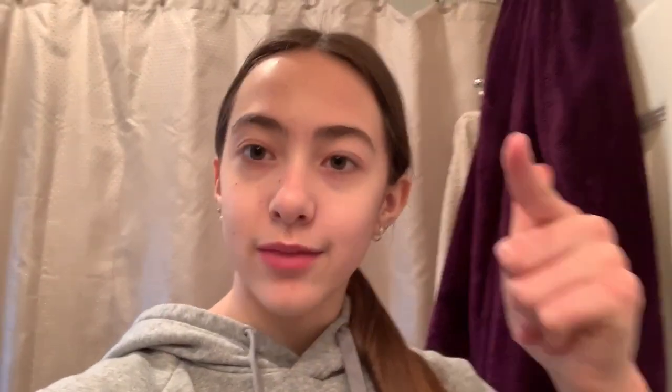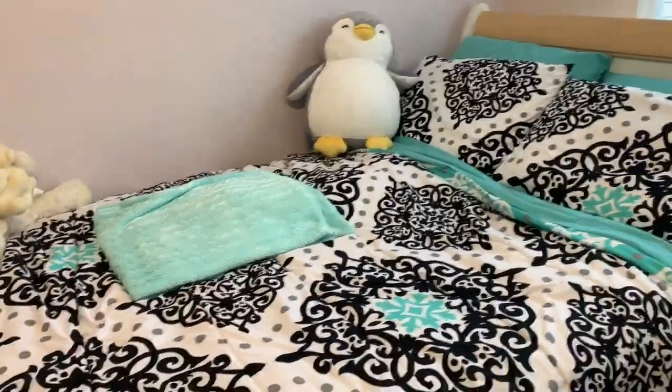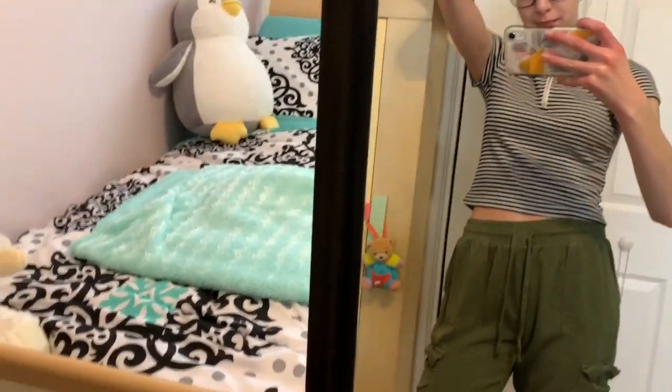Now that I've done that I'm going to get changed. I don't like staying in my pajamas all day, but I don't really change into very fancy clothes because I'm not going anywhere and no one's gonna see me anyway. I did make my bed, I just forgot to film it, sorry about that. I've put my mirror in front of my bed so you guys could see this better.